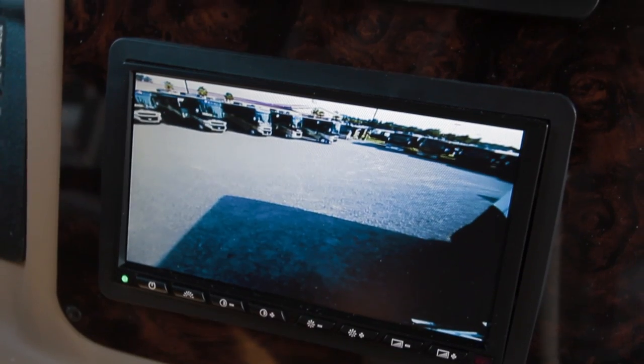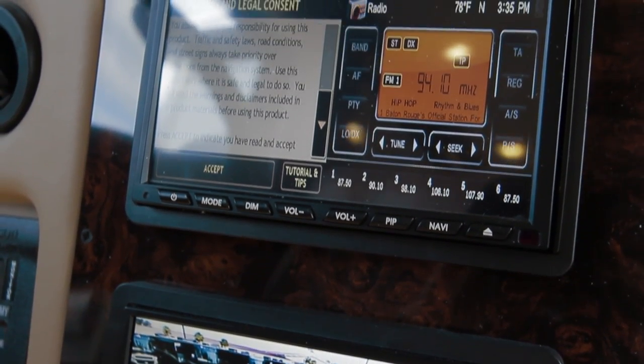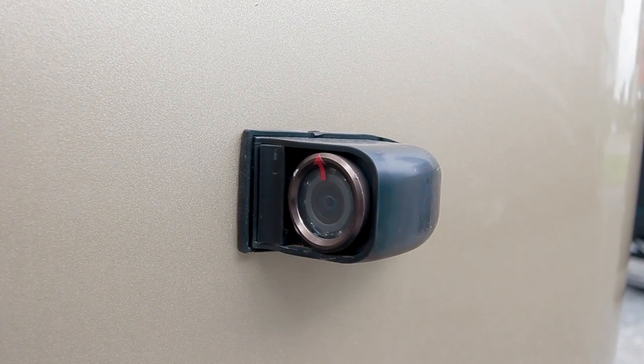An Ultra Vision one-piece wrap-around tinted windshield, VIP leather-wrapped steering wheel, and side and rear cameras create a comfortable yet safe driving experience.